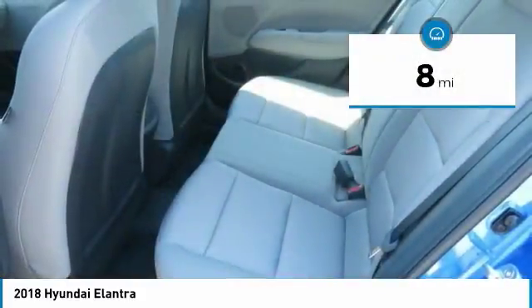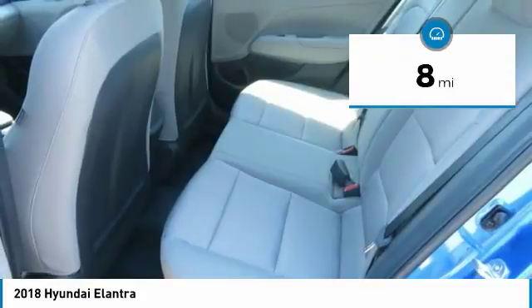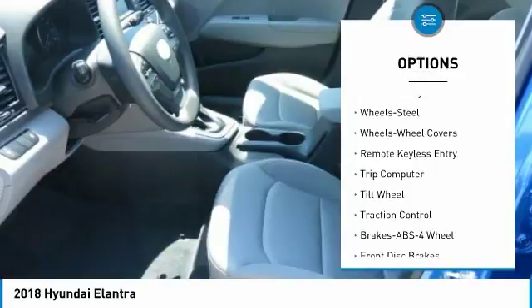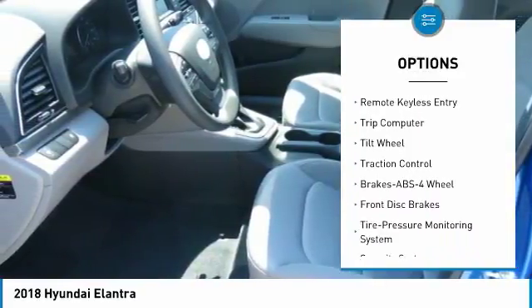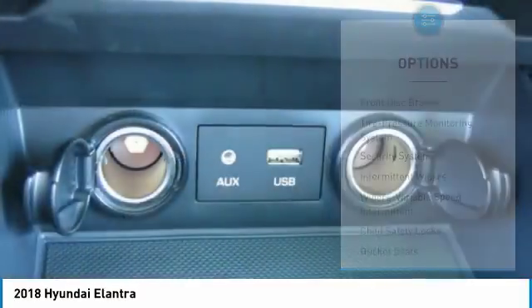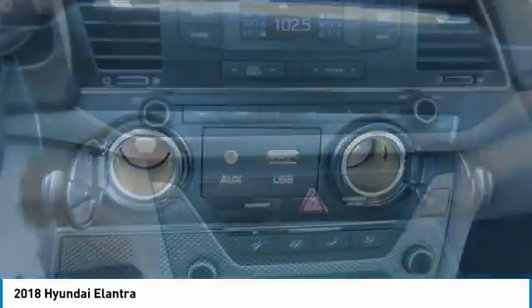This vehicle has less than 100 miles. Here are some of this vehicle's great options: Traction Control, Anti-Lock Braking System, Air Conditioning, Power Steering, Rear Defrost, FWD, AM-FM Stereo Radio, Bucket Seats, Security System, CD Player.